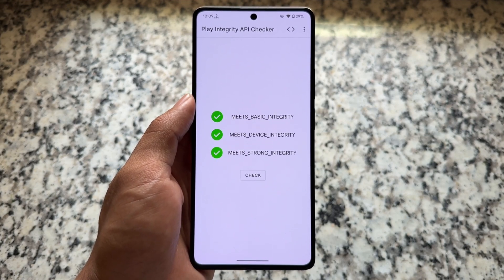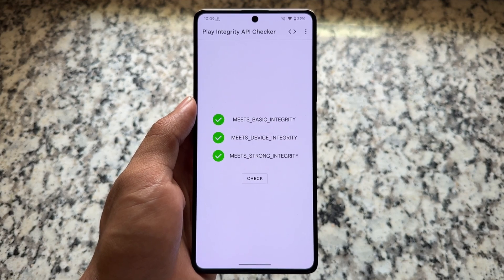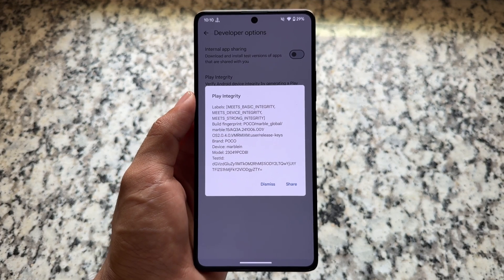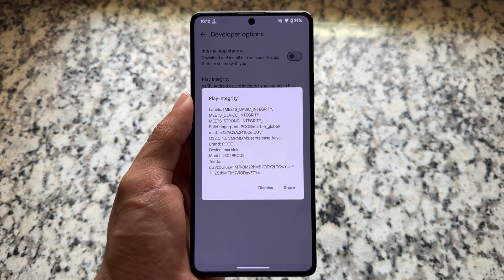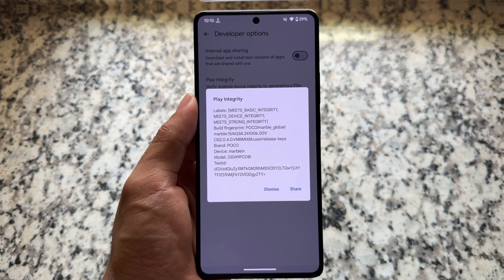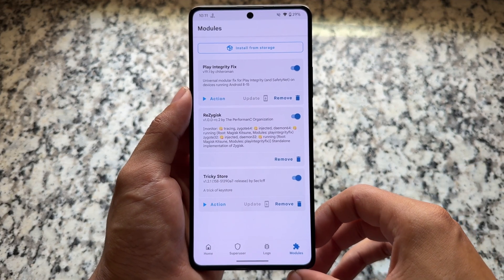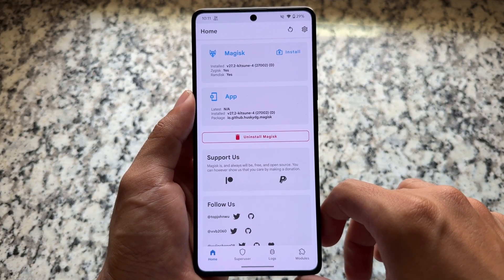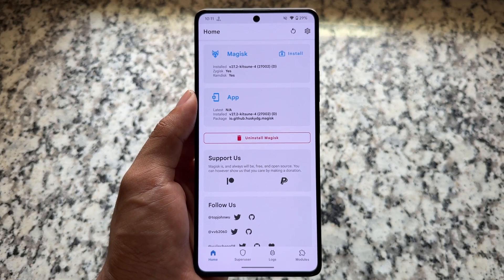One more disclaimer: if you're going to comment that it will patch soon because of me, that's not going to happen — if something patches, it will happen no matter what. I'm not the only one making videos on these things. If something patches now, it will be fixed again in the future. Simply try it, but don't check Play Integrity again and again just for flex. Thanks for watching — see you in the next one.